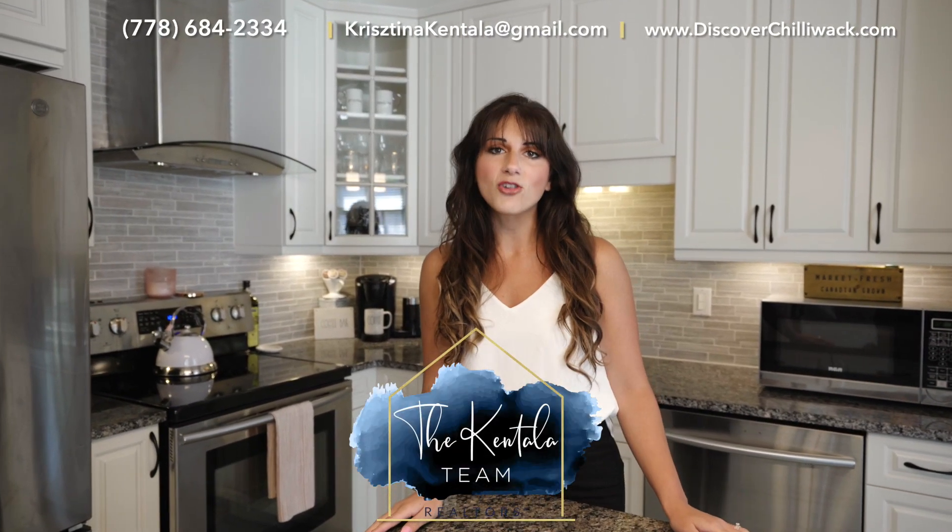Come check it out today. For more information, call 778-684-2334.